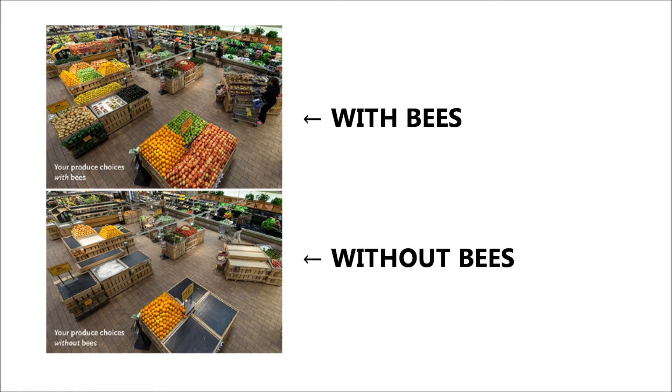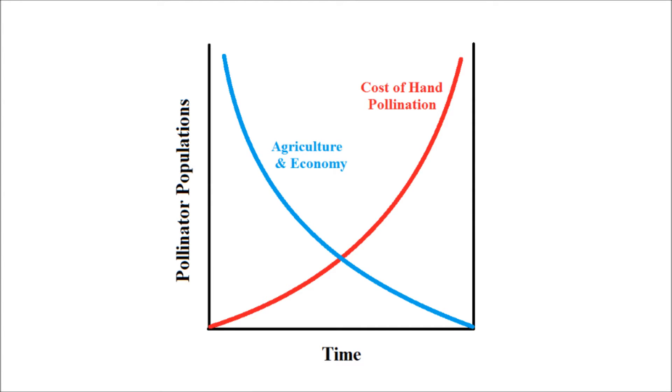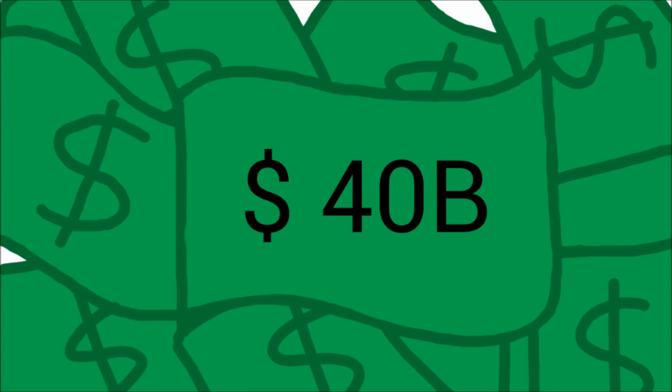This exact experiment, tested by Whole Foods Market, revealed that one out of every three bites of food comes from plants dependent upon pollinators. In short, pollinators are essential to our food supply and economy. In the United States alone, their invaluable agriculture contribution accounts for about $40 billion worth of products annually.